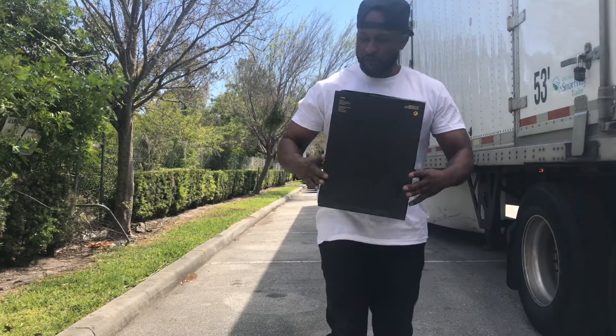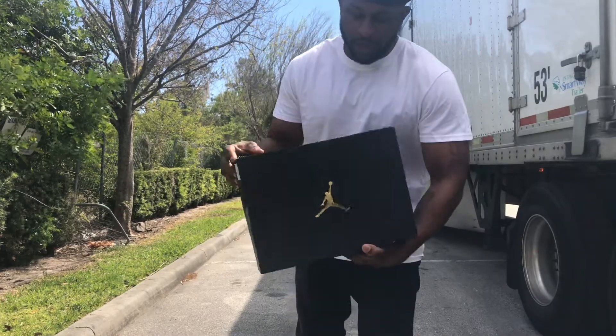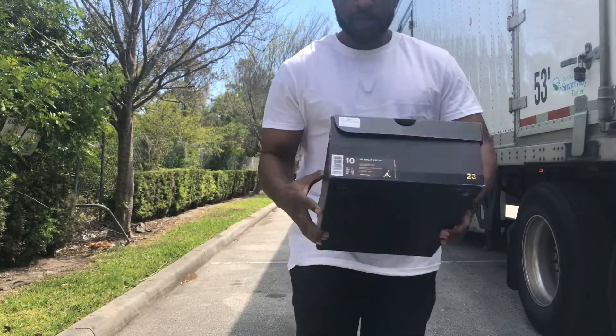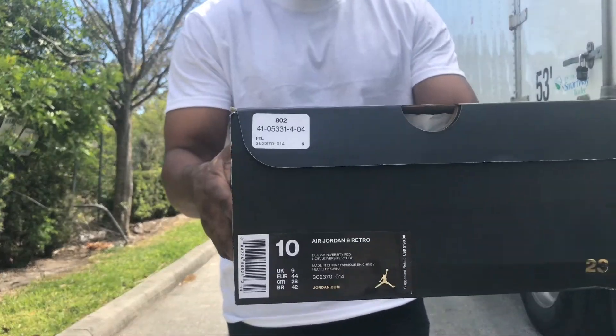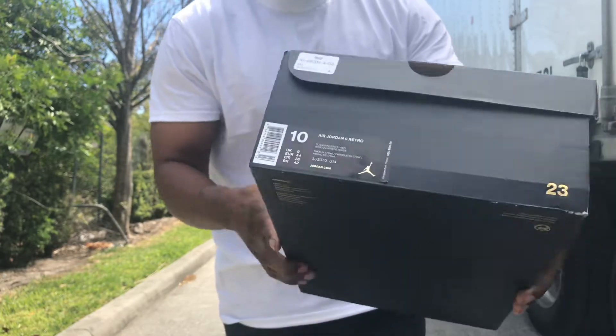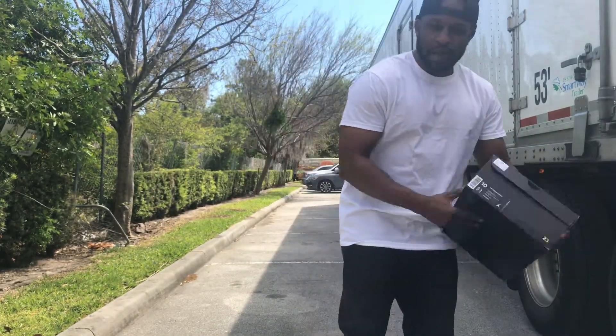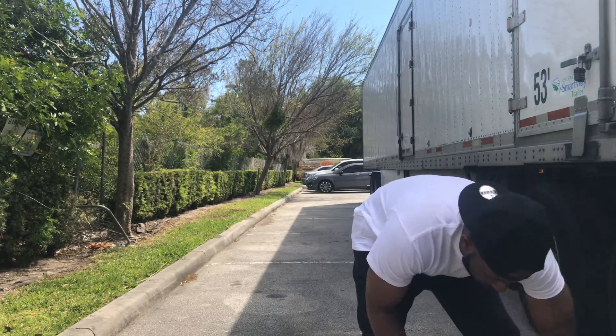So anyway, the first one — oh, you already know. You see that box, man? You already know what time it is. Y'all see what it is — y'all see it. It's Air Jordan 9 Retro. I'm not even gonna do a whole rundown. I'm gonna make this quick because I know y'all have seen...